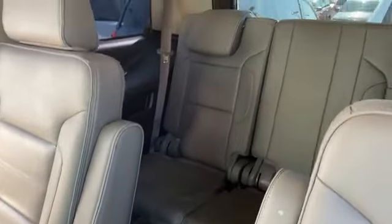It's got a flip-down monitor right here with a DVD player in the back for the third row. Now going over to the white Denali, it's got drop-down running boards that activate when you open the doors.